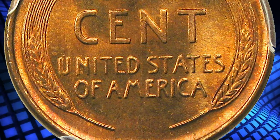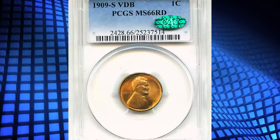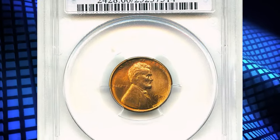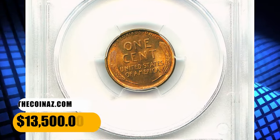Their unauthorized inclusion on the coin led to a public outcry and their removal from future coins. The coin is in high demand among collectors, and its value has increased significantly over the years. This specimen fetched a sum of $13,500.